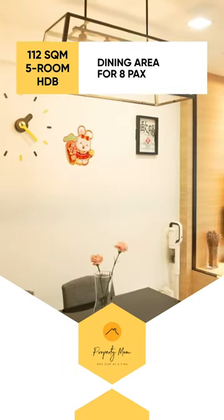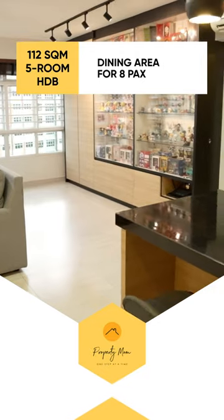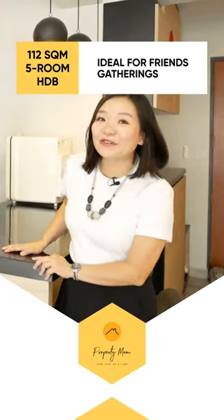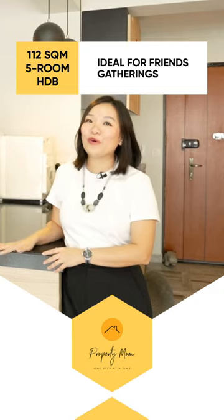The dining area is also spacious enough to put in a dining table that can fit six packs. This would be ideal for friends and families to gather for a sumptuous meal. If you're like me and love having friends and family over, then Friend's Island would be ideal for them to gather around over dessert.